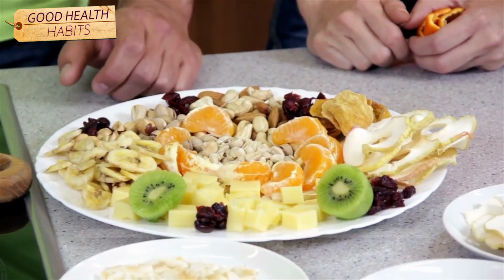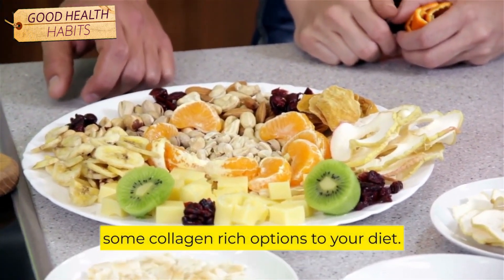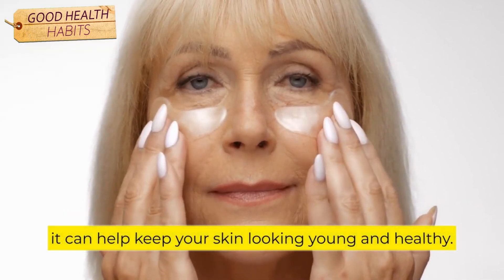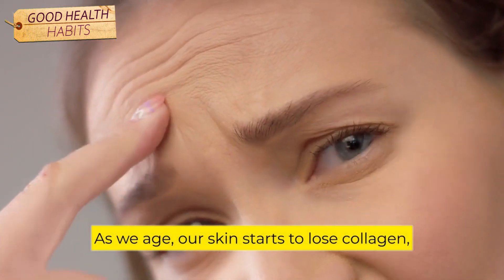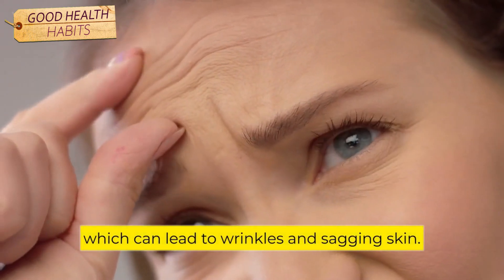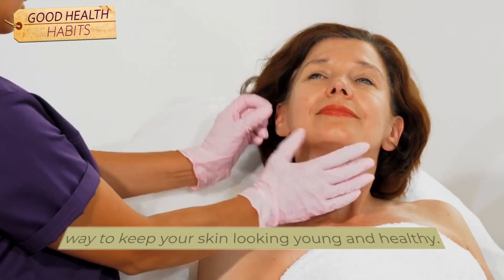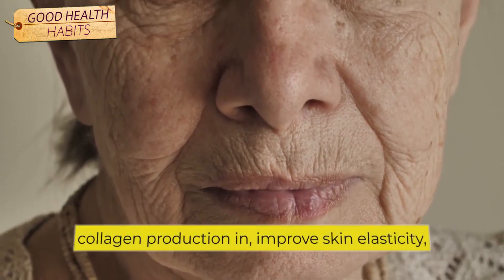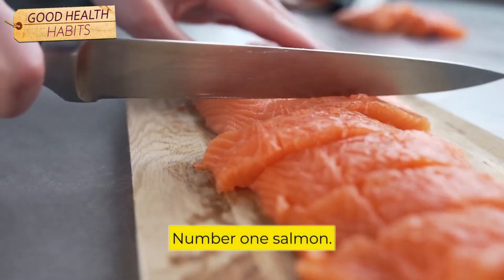If you're looking for foods that will help improve your overall health, you might want to consider adding some collagen-rich options to your diet. One of the most important benefits of collagen is that it can help keep your skin looking young and healthy. As we age, our skin starts to lose collagen, which can lead to wrinkles and sagging skin. These foods can help to increase collagen production, improve skin elasticity, and reduce the appearance of wrinkles.